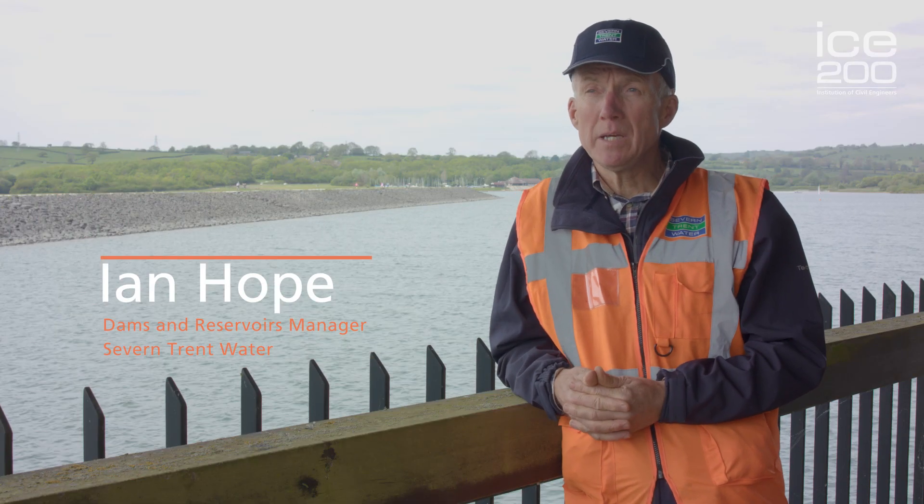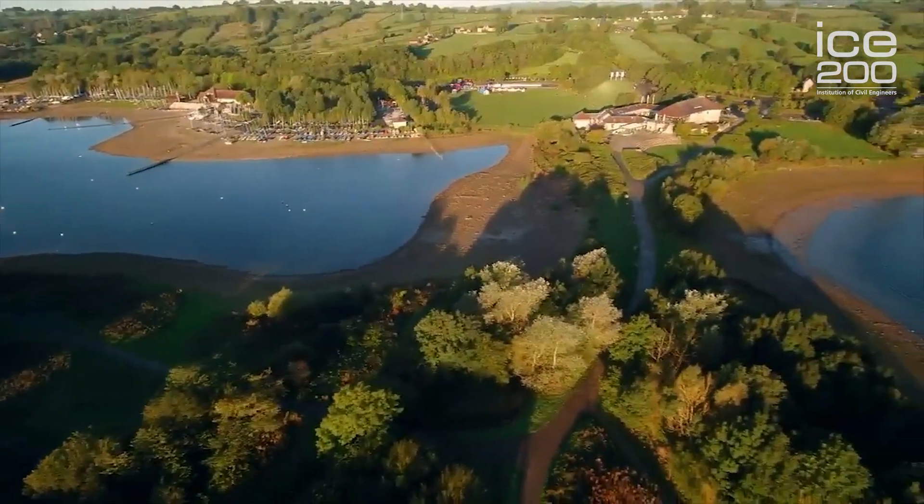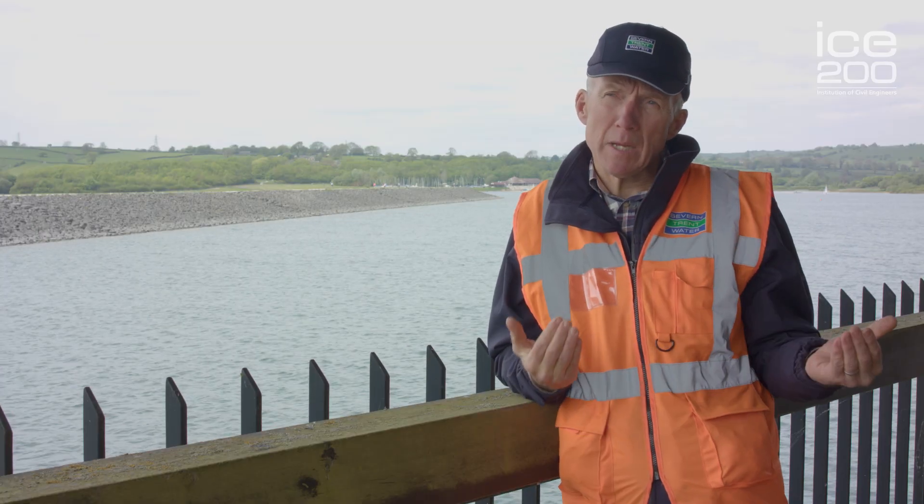My name's Ian Hope, I'm the Dams and Reservoirs Manager for Severn Trent Water. I'm a chartered civil engineer and I've had over 40 years in the industry. For me this has been a fantastic career — fascinating — every day is different and there are interesting challenges that we're confronted with.